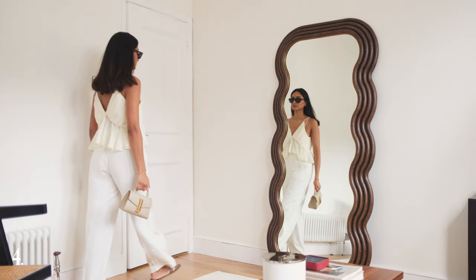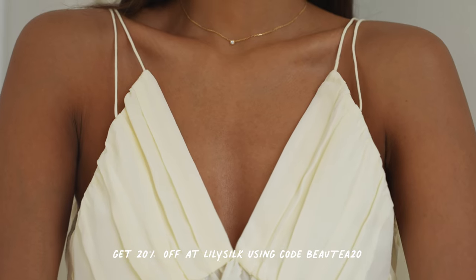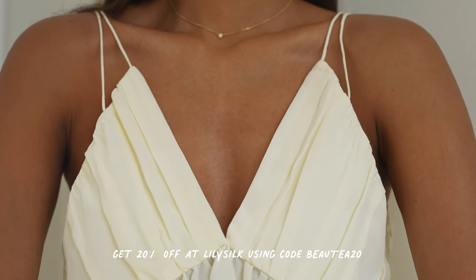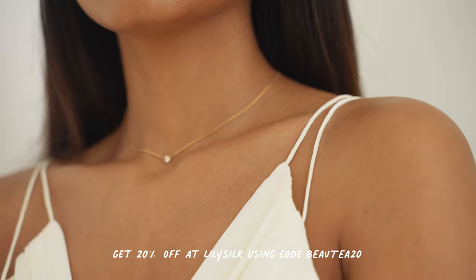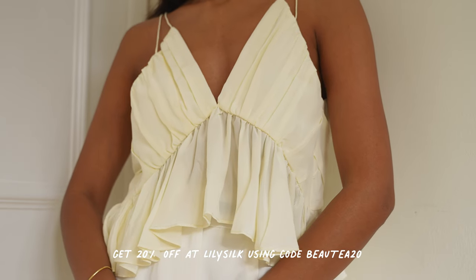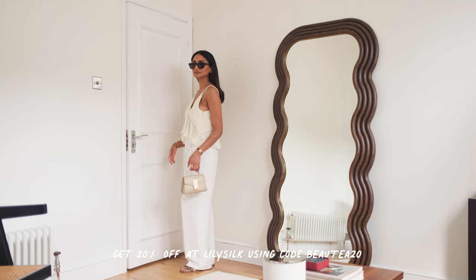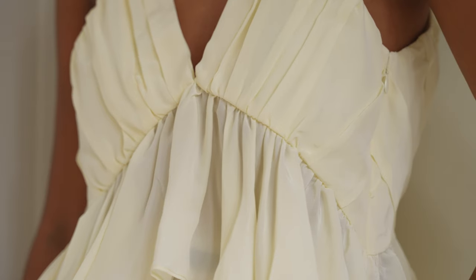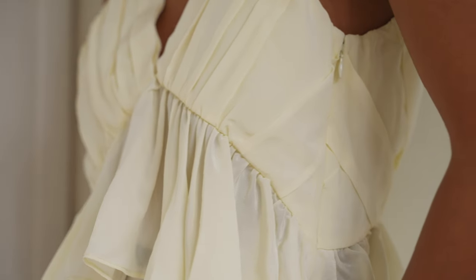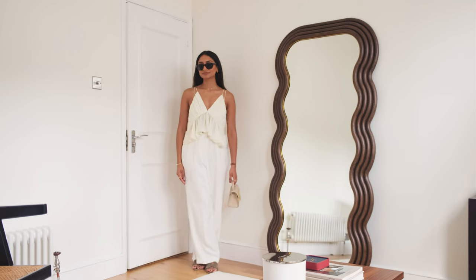My mind always goes to lighter tones for spring, and I really love this top from LilySilk. It's from their spring collection and I love the ruffle detailing on it — it's so chic and also really cute. In spring and summer it's really nice to wear super feminine, flowy pieces that are nice and airy. This is definitely more of a late spring, early summer look, but it's one that I'm going to keep in the books for those warmer days.